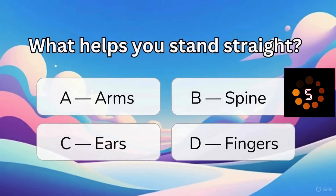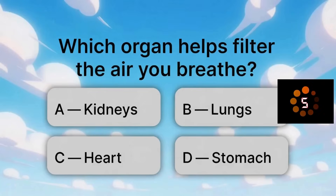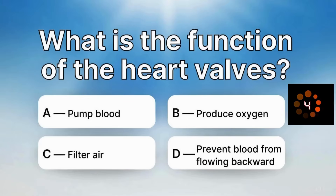What helps you fight right? What helps you fight diseases? Which organ helps filter the air you breathe? What is the function of the heart valves?